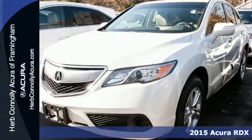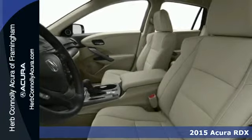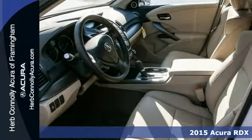It's a 2015 Acura RDX. Enjoy the impressive 3.5 liter V6 engine when you get in and go.